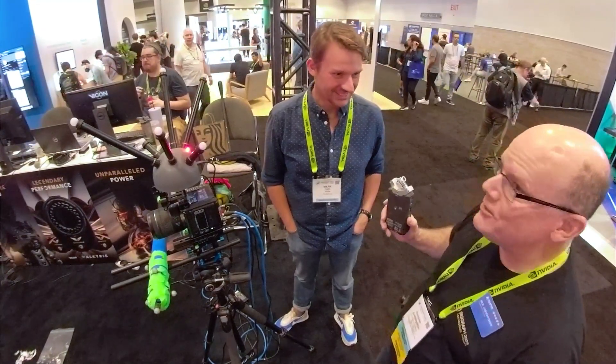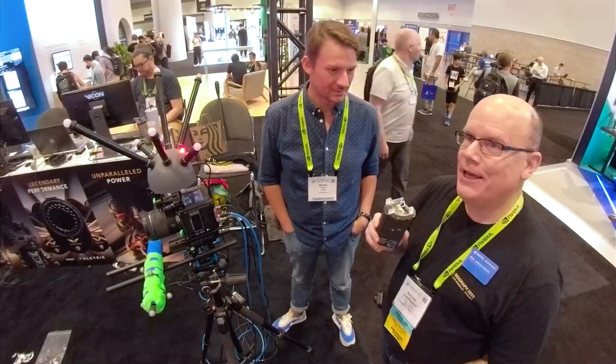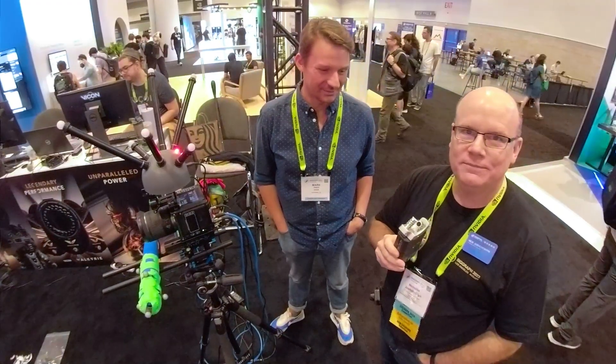Mark, thank you so much. Everybody, thanks for checking this out. We'll see some other cool things at SIGGRAPH. And thank you to Alicia for holding the camera for us. Until next time, have fun.